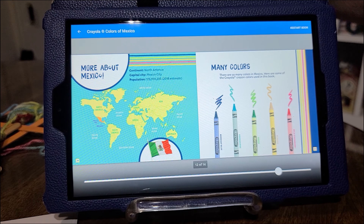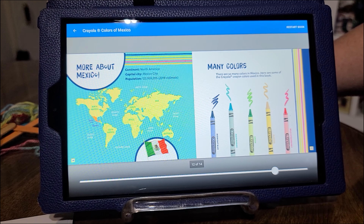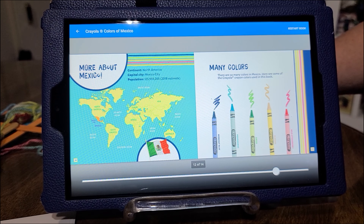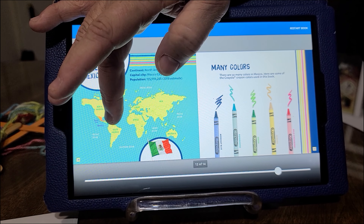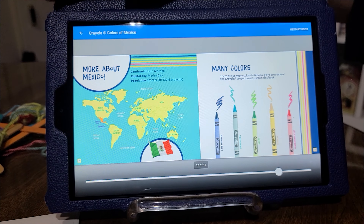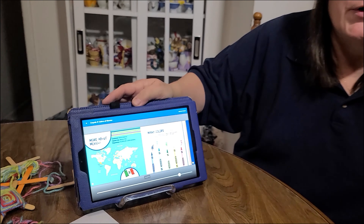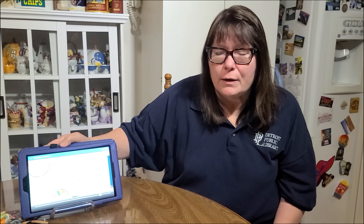More about Mexico. It's in North America and the capital city is Mexico City. The population is 125,959,205. This is the flag of Mexico. There are lots of other countries in South America that are Hispanic and Latin. So if you want to learn more, come to your Detroit Public Library and borrow a book on a Latin American country and you can learn more by reading about them.